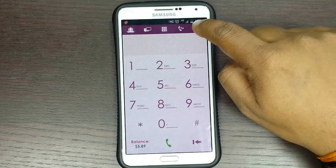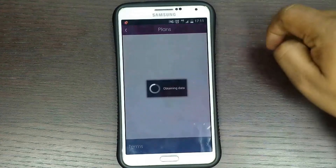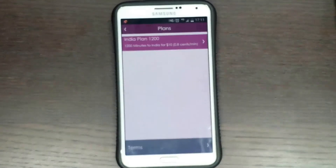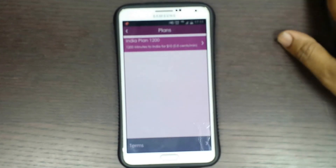All you need to do is go to Options, then Accounts, now tap on Plans and select one of your choice. No need to visit the website or call the customer support team for activating any bundles or plan — it's all there in the application.